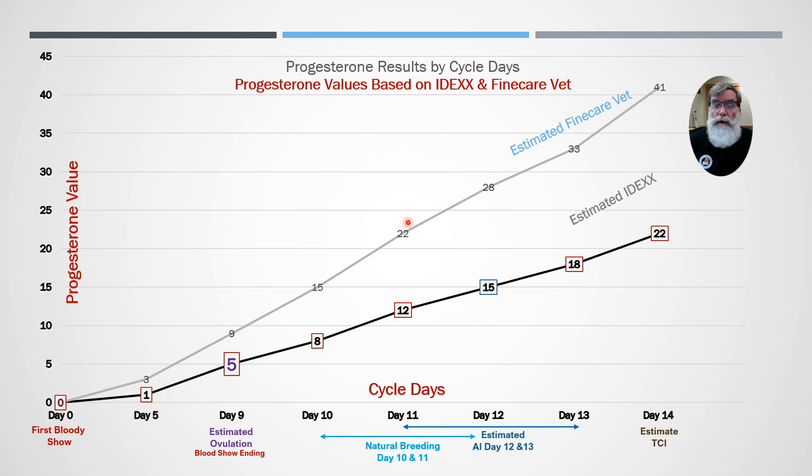On day 11, you're going to get around 12 on an IDEX-related system but 22 on the Fine Care. Those two numbers mean exactly the same thing in cycle days and best time to breed. A 22 on the Fine Care means day 11, natural breeding, best time to do it — and the vet at 12 means the same thing. You'll notice as you go up the chart that the Fine Care has the same bias as a mini Vetus, a high-end clinical analyzer, relative to IDEX.